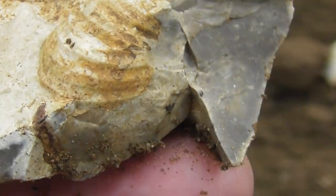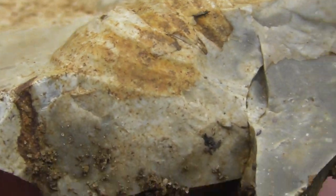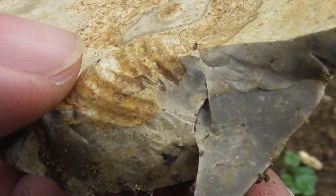Just saw this shape in the ground. That looks to be like an old shell, doesn't it? That could be. That's inside a flint. It's been chopped up by a plough, but that looks to be something.